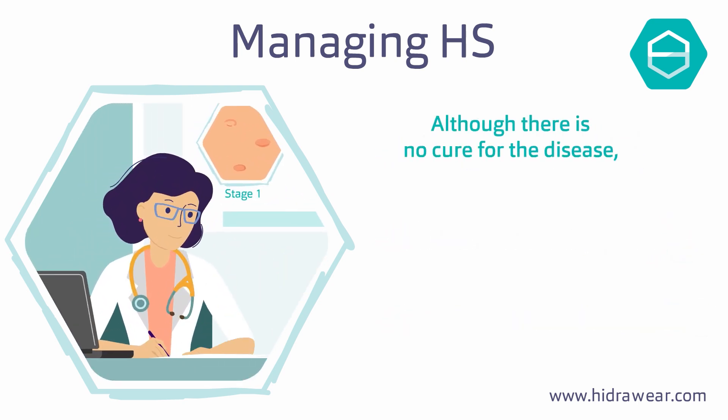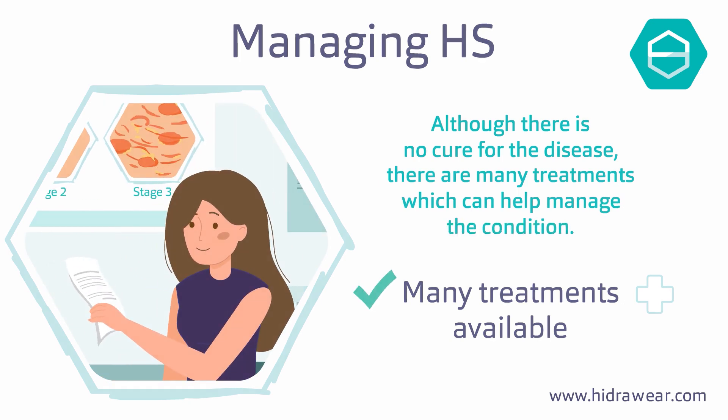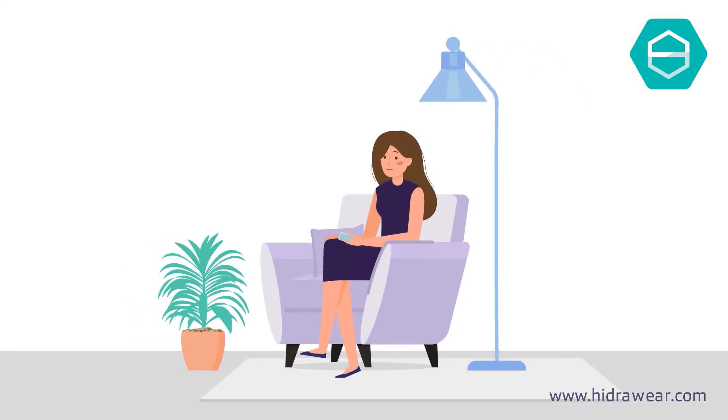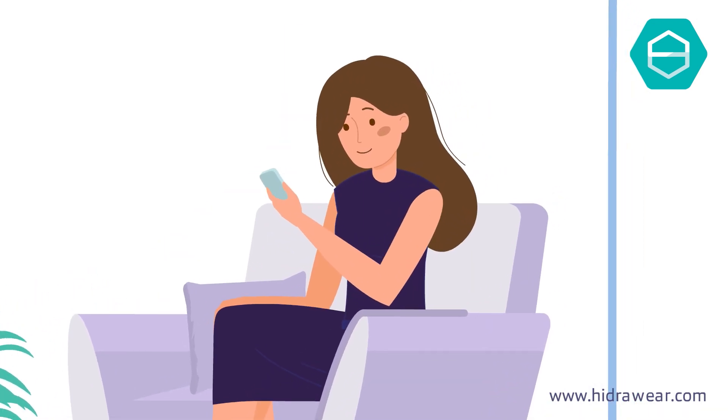Although there is no cure for the disease, there are many treatments which can help manage the condition. Living with HS can be difficult, but you are not alone — there are millions of people with HS all over the world.